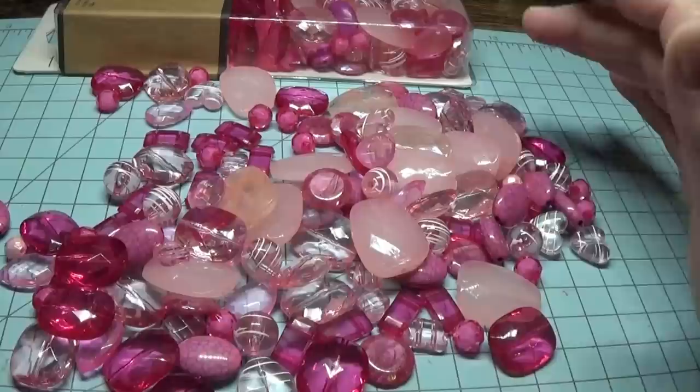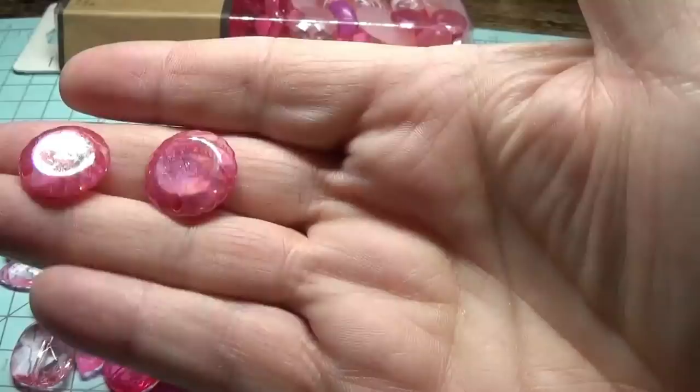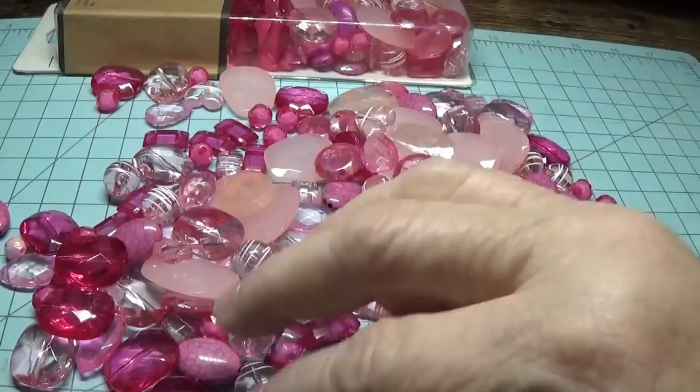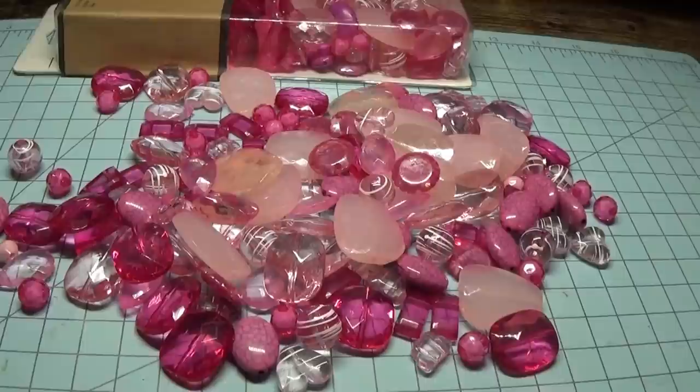They had other bead boxes on sale for $2.24 as well, but I went with something more of a shabby chic style, because that's what I do a lot of right now. I call it simple shabby chic — I don't get into the real fluff and lace. I like the shabby chic look, but a little simpler. So I wanted to show that to you, and we'll move on.